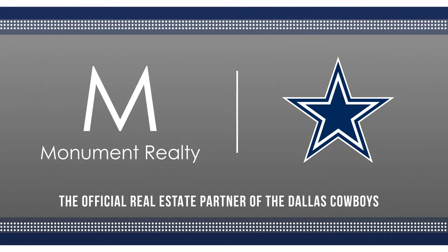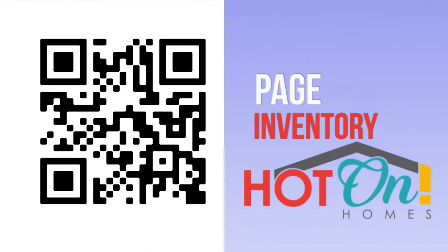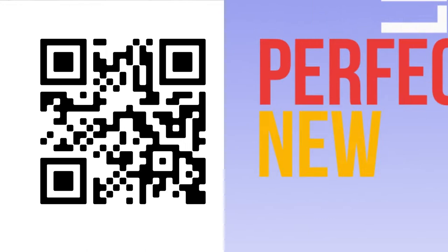Finding your new home is easier than one, two, three. First, turn on the camera app on your phone. Second, focus on the QR code. Third, click on the link to go to the Hot on Homes inventory page, where you'll see hundreds of homes that local builders have available right now. Not ready for a home yet? You can search hundreds of local communities and learn about them. Finding your perfect new home is easy with Hot on Homes — you don't even have to leave the couch.